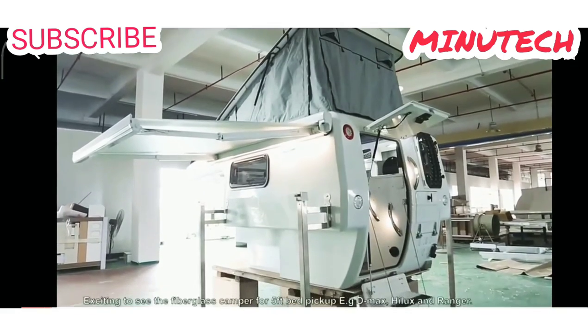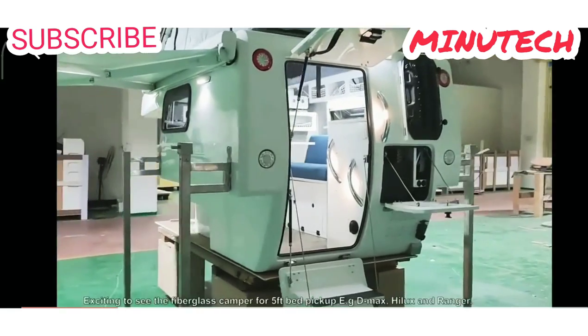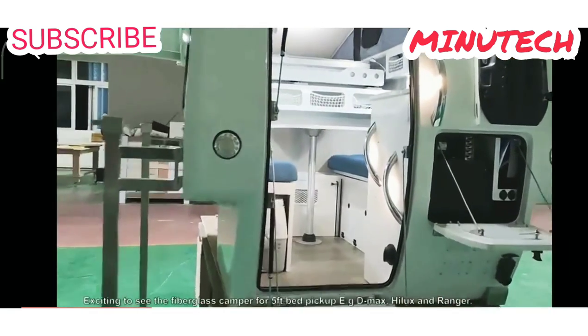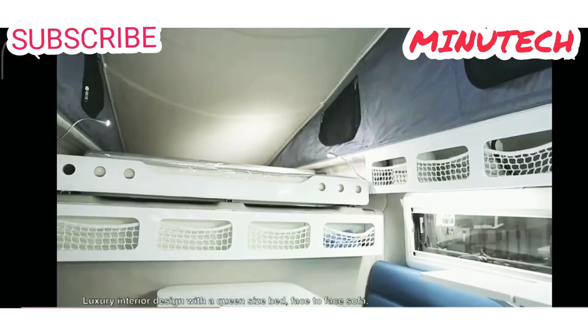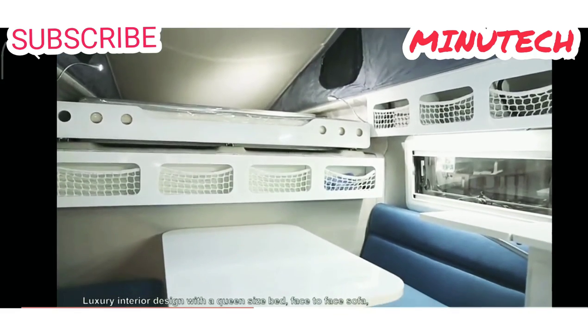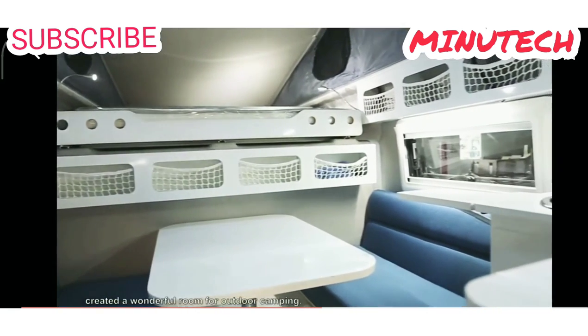The fiberglass camper from King Life fits 5-foot bed pickups such as D-Max, Hilux, and Ranger. It features a luxurious interior design with a queen-size bed and a face-to-face sofa, creating a wonderful room for outdoor camping.